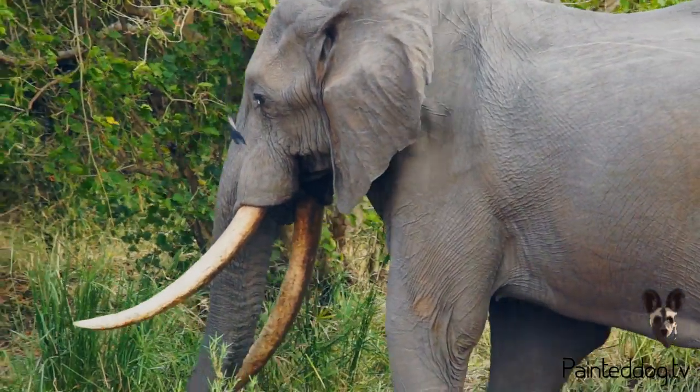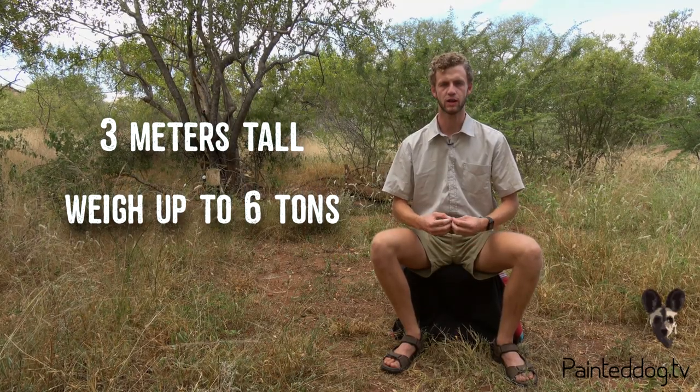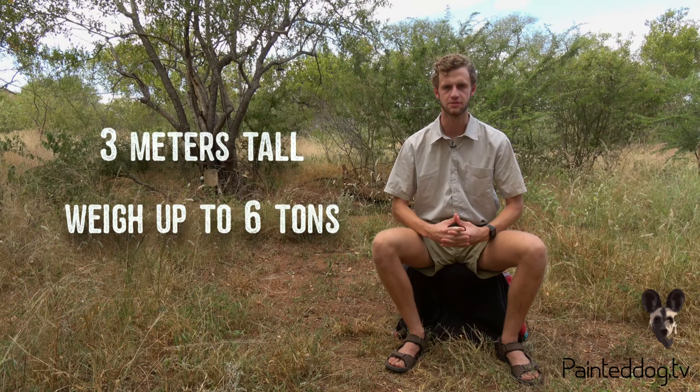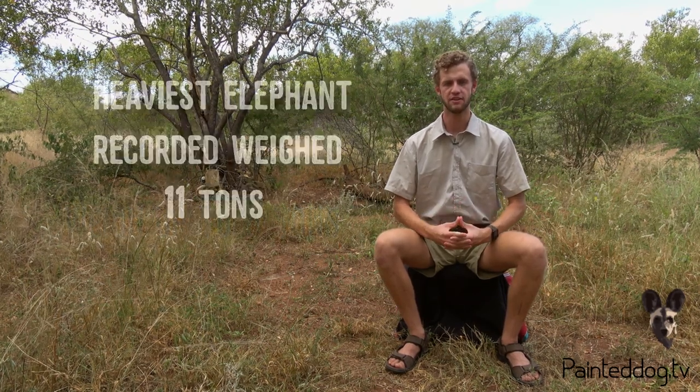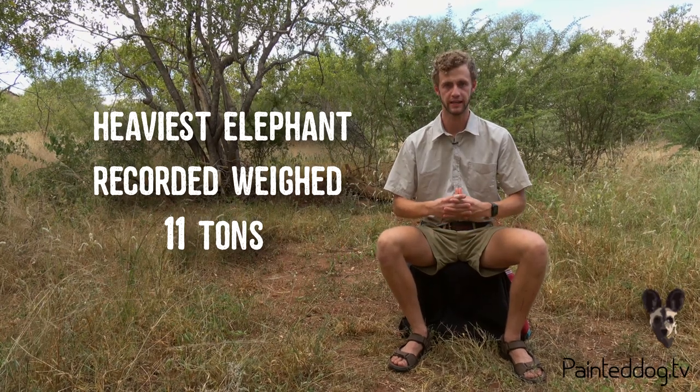These titans are the behemoths of the animal kingdom. They have an average size of three meters tall and can weigh up to a staggering six tons. The heaviest elephant ever recorded came out of southern Angola and he weighed a whopping 11 tons.